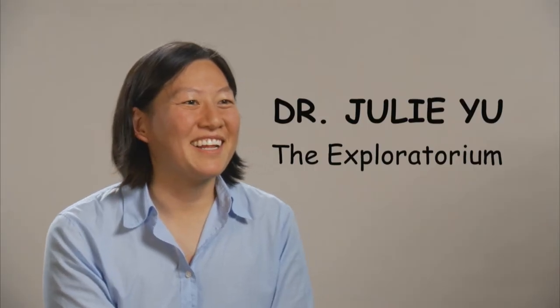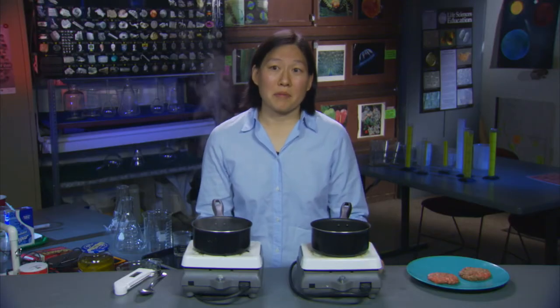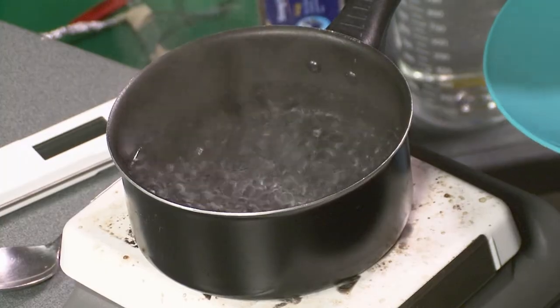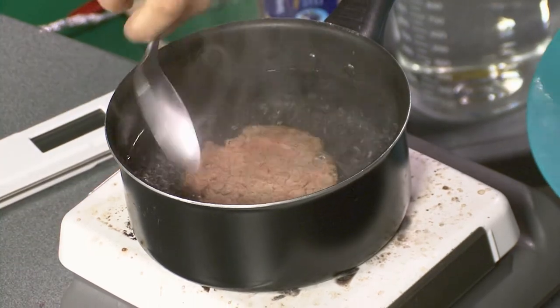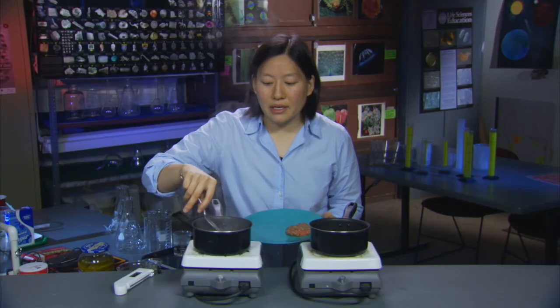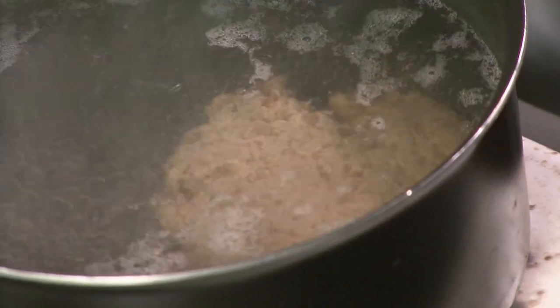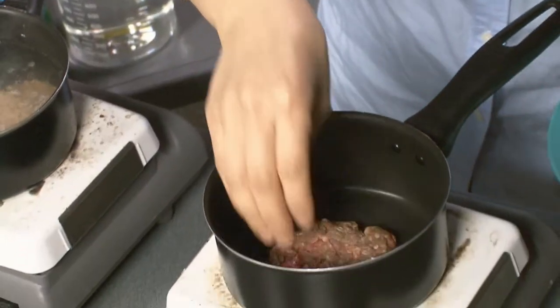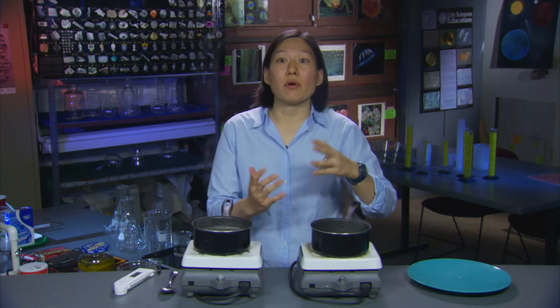Julie Yu is an NSF-funded chemist at the Exploratorium in San Francisco. We're going to cook some hamburger patties two different ways and see how the color of the patty tells us something about the chemical reactions that took place as it cooked. I'm going to put one patty into this boiling water, and you can see pretty instantly that the color of the meat changes from the bright red it was when raw to a dull gray.